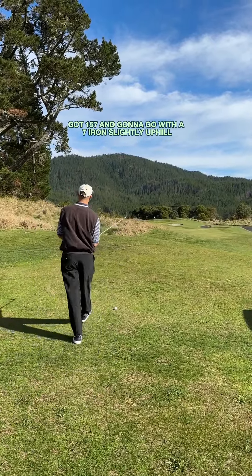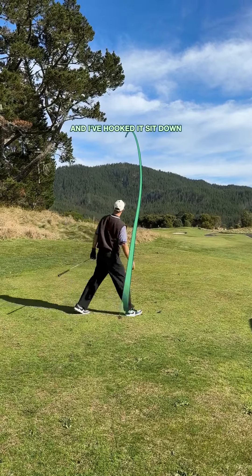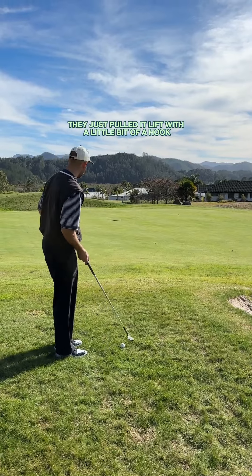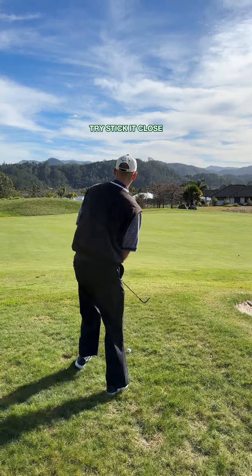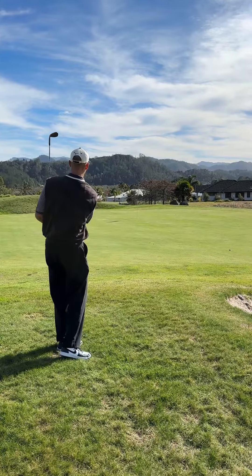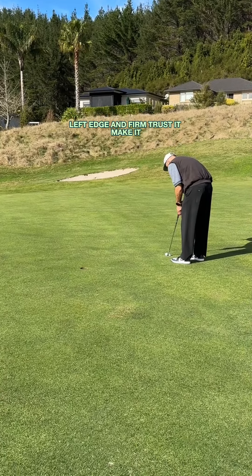Got 157 in, going to go with a seven iron, slightly uphill. Hooked it — right number, just pulled it left with a little bit of a hook. Got lucky. Nice looking chip here, try to stick it close. Just firm, trust it, make it.